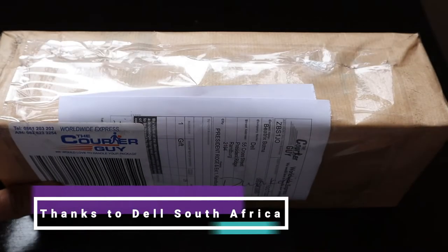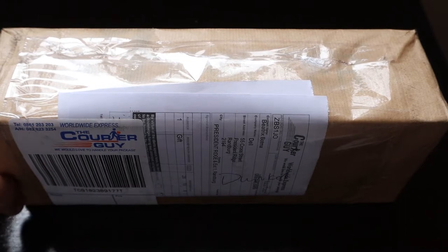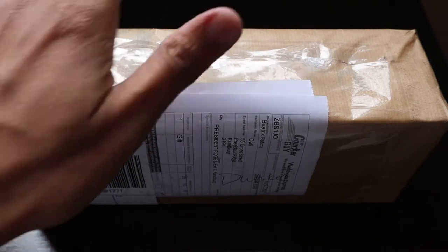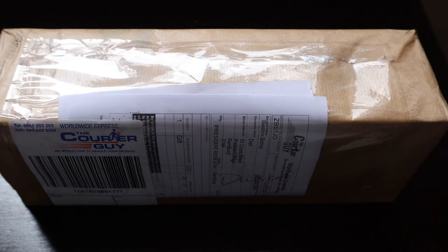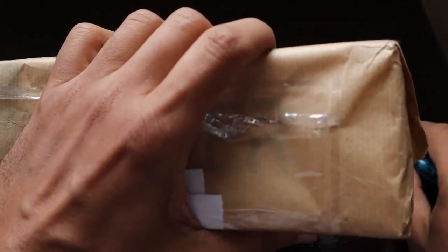Hello friends, some days ago I was part of the Dell Tech Forum where they had sessions starting as early as 10 in the morning till 1 o'clock in the afternoon with beautiful insights into the technology world. As part of the top five participants who got the maximum points by attending most of the sessions and providing feedback, I have received this package from Dell. Let's see what they have sent us and what the goodie is all about.